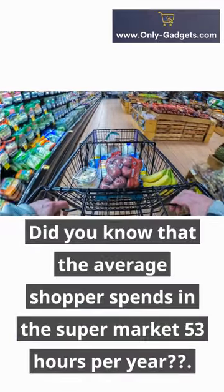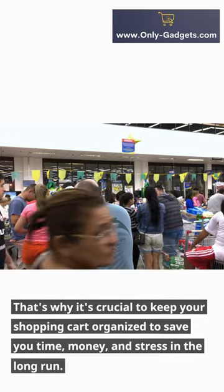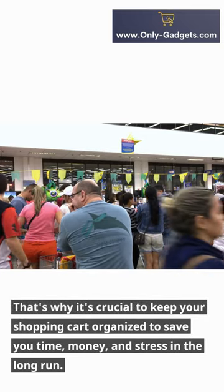Did you know that the average shopper spends in the supermarket 53 hours per year? That's why it's crucial to keep your shopping cart organized to save you time, money, and stress in the long run.